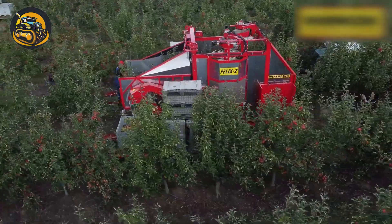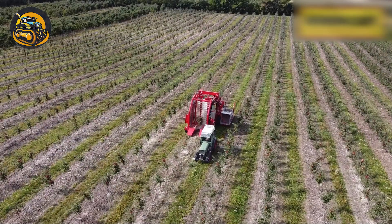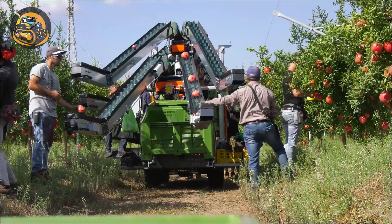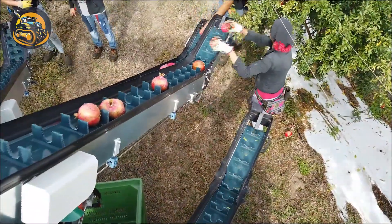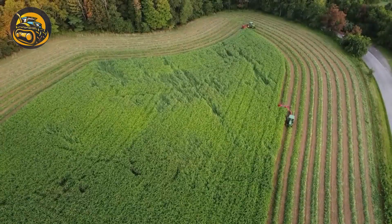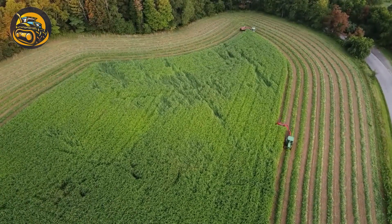You've just witnessed a glimpse of how technology has radically transformed farming. Share your thoughts in the comments if you found it as fascinating as we did. Don't forget to like and subscribe to stay updated on the latest agricultural innovations.